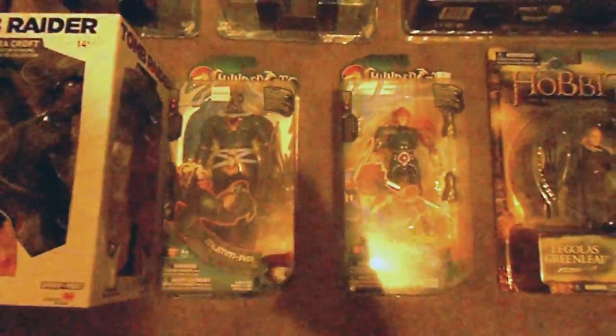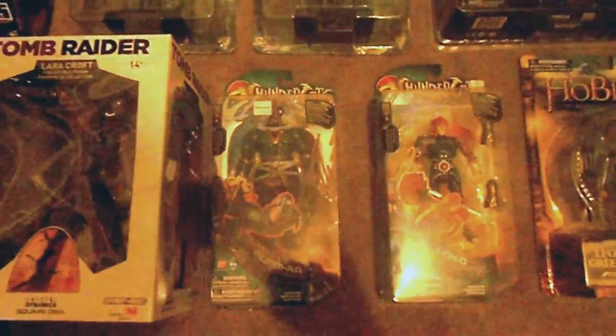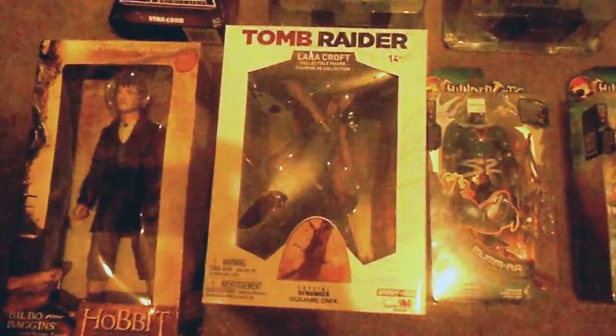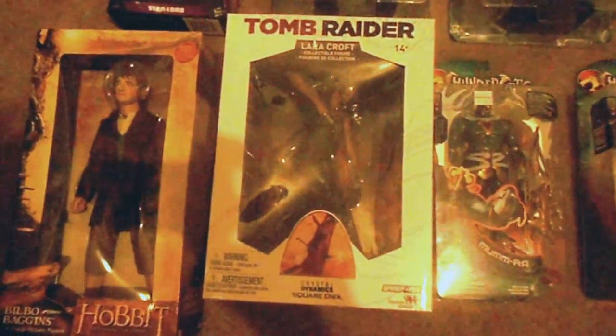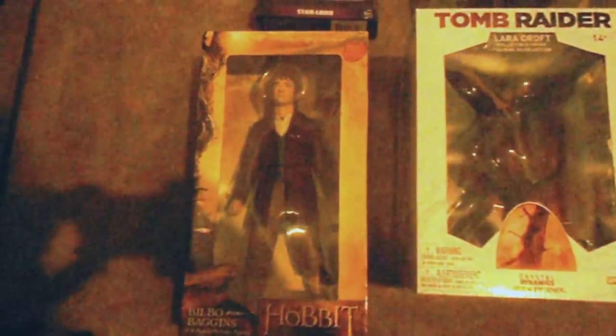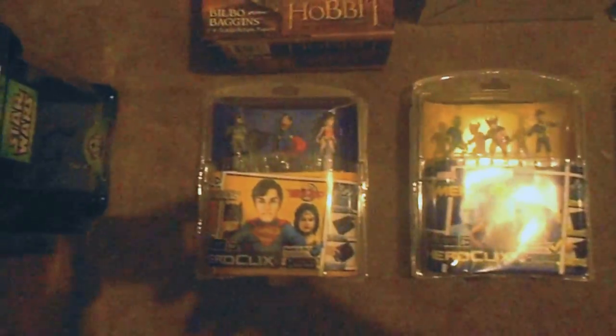Thundercats — really happy to get those because it was one of my favorite cartoons. A big Tomb Raider action figure statue, and then a 12-inch Hobbit. There goes some more Hero Clicks, just thought they were cool.